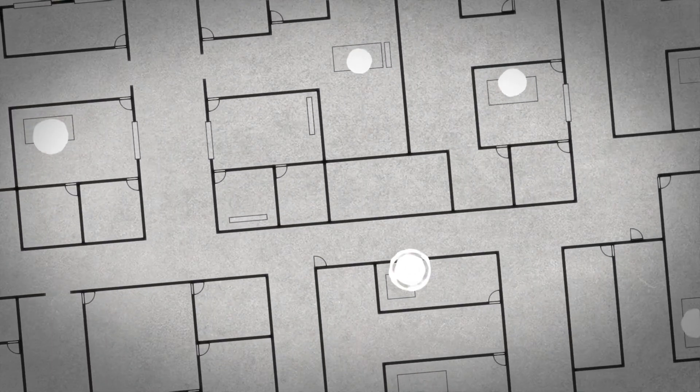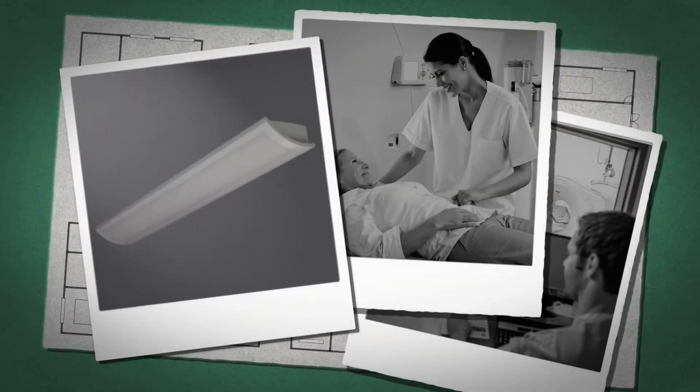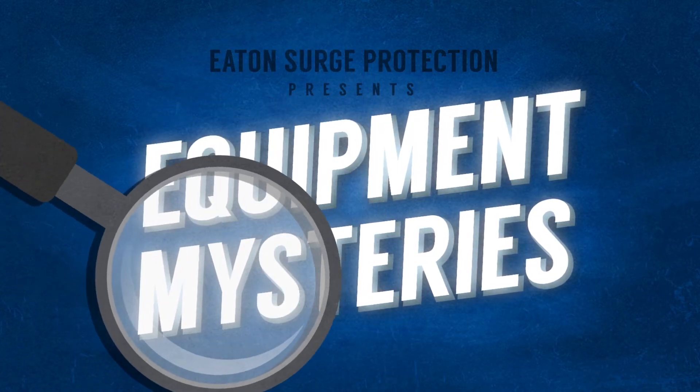In the world of commercial facilities management, there is a lot of expensive equipment to protect. The following are equipment failure mysteries and their surprising solutions.